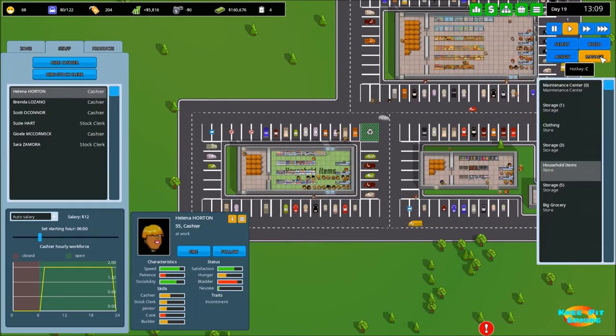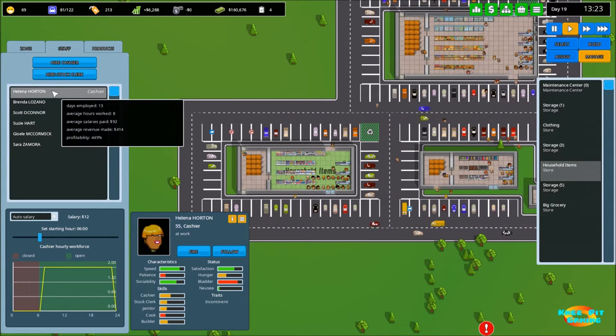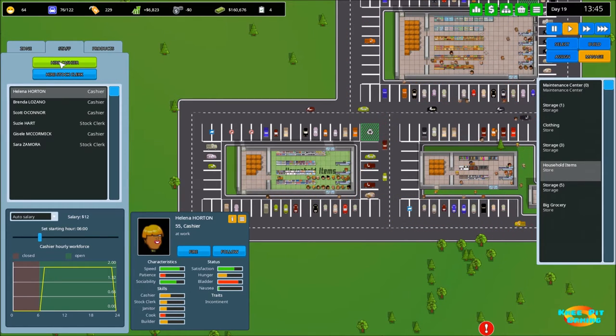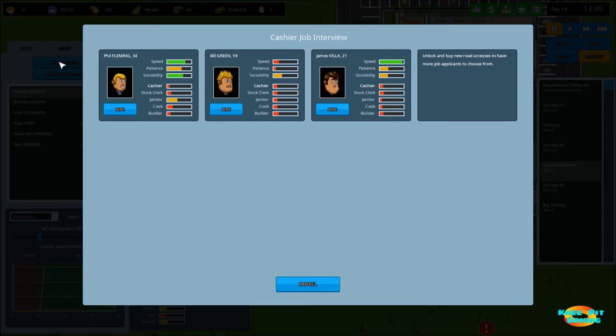I'm going to bite the bullet and get some more people out here. The way we've got this set up in our household items store, we've got two cashiers at all times from six all the way through midnight. We're going to move that up to three at all times. We may not necessarily need three at all times, but we're going to go ahead and do that because our profit is doing great.